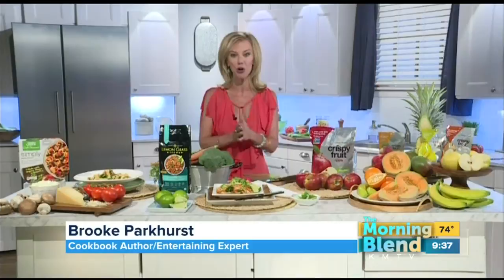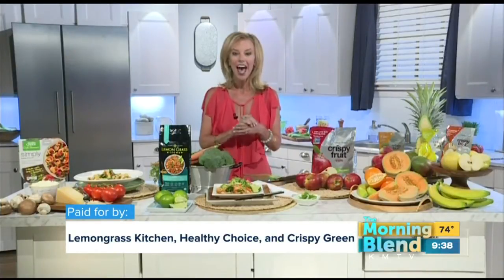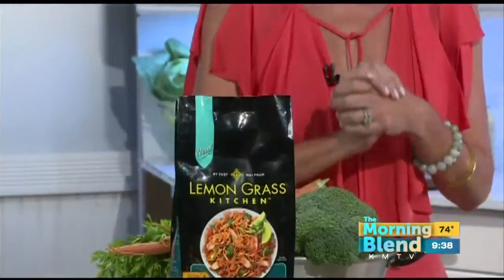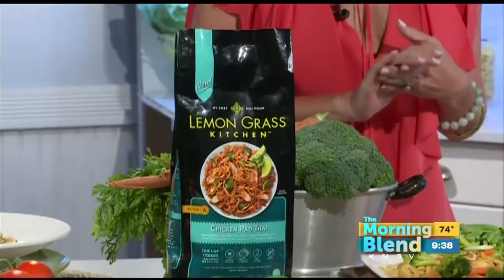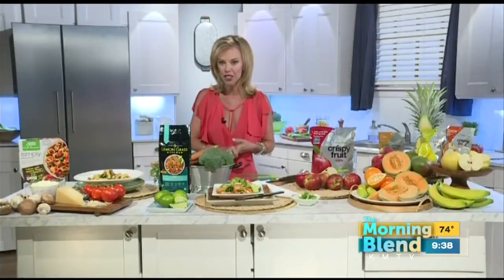My husband and I — he's actually a chef — we have a very exacting seven-year-old who wants a spectacular meal every night. Thank goodness, I just discovered Lemongrass Kitchen. They have six entrees that, believe it or not, can be made in 10 minutes or less. They have the chicken pad thai, the beef and broccoli stir-fry and noodles — totally delicious. It's a wonderful alternative to picking up the phone and calling in for takeout.